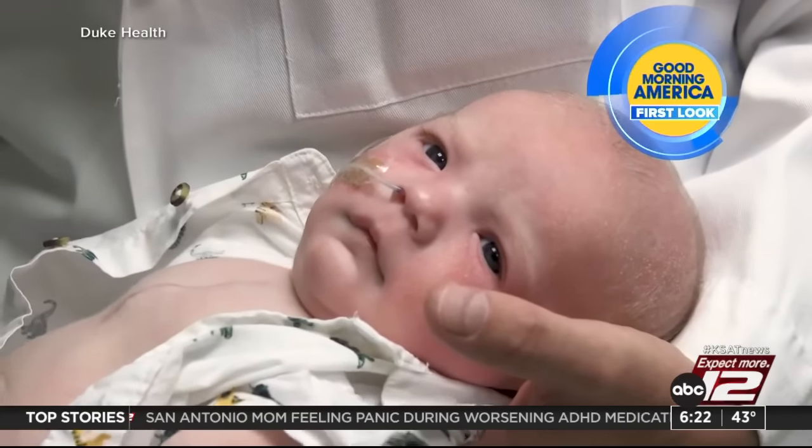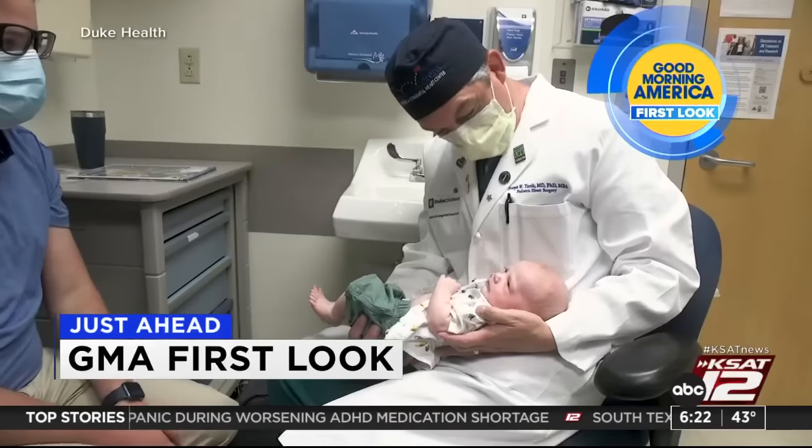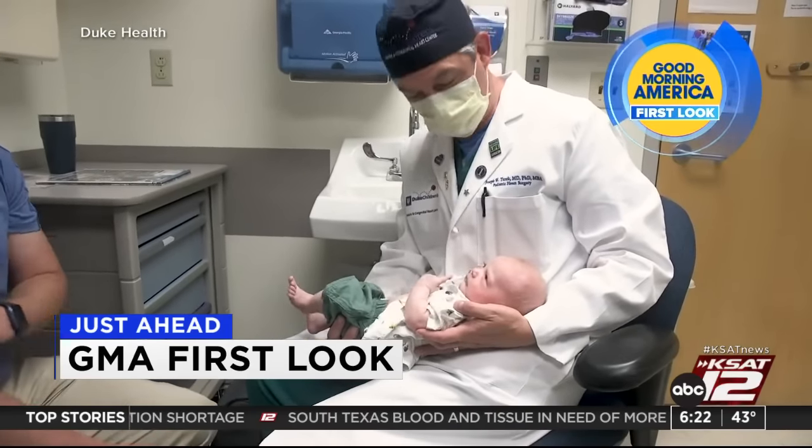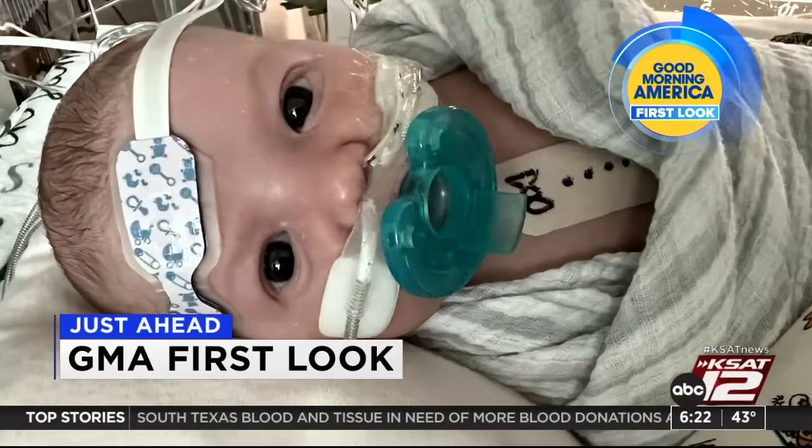Coming up in this morning's GMA First Look, a medical breakthrough — doctors and the parent of a boy born with a heart defect are calling the procedure he underwent a one-of-a-kind achievement. We'll tell you more about it after the break.